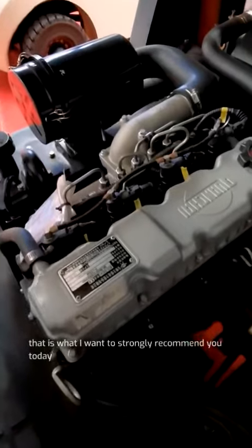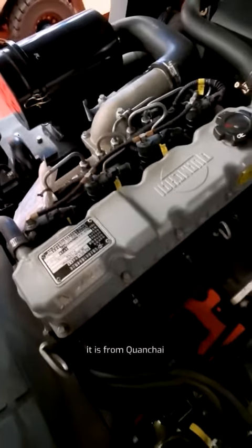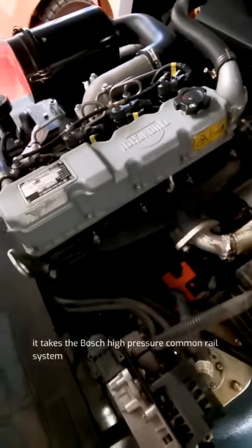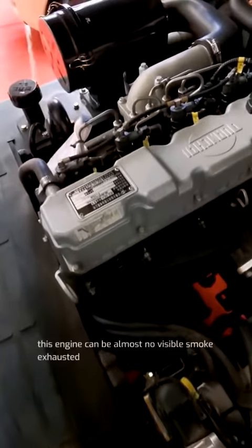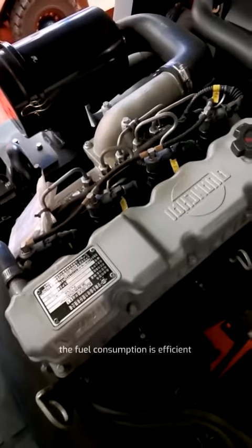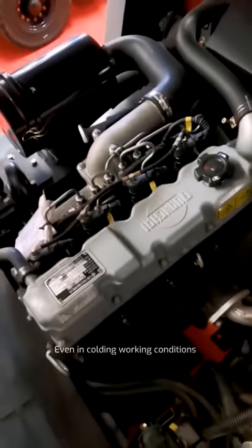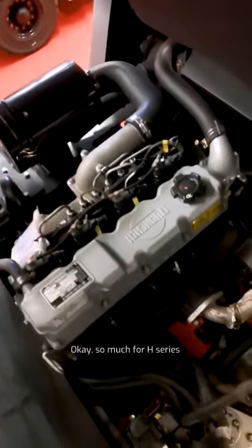That is what I want to strongly recommend to you today. It is from Chanchai. It uses the Bosch high-pressure common rail system. This engine can produce almost no visible smoke exhaust. The fuel consumption is efficient, and even in cold working conditions, it can start very quickly.